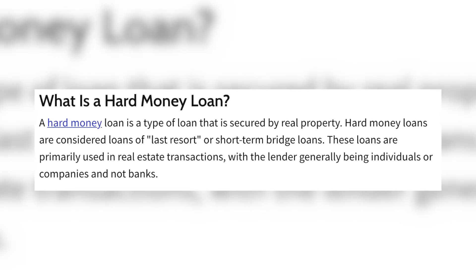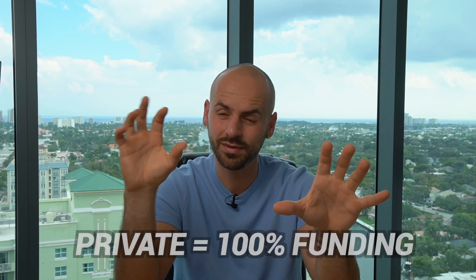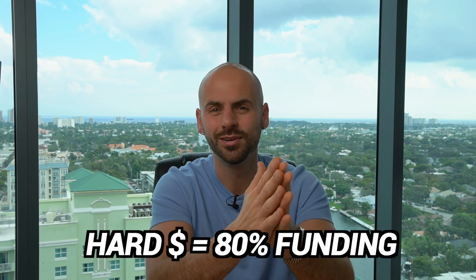Private money lenders are 100% relationship-based and they will fund 100% of the deal. Hard money lenders like to call themselves private money lenders, but these are institutions and businesses that lend money to real estate investors — they do not fund 100% of the deal. Private money funds 100%; hard money might fund 80 or 90%. So if you need $100k for a purchase and $100k for a rehab and they're funding 90%, they'll fund $180,000 and you still need to bring $20,000 to closing. You also have to front the rehab cost and they reimburse you as the work happens, so you do need some liquidity to use hard money. With private money, they fund it all from day one.